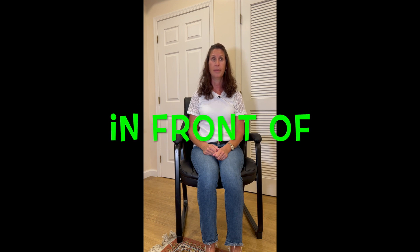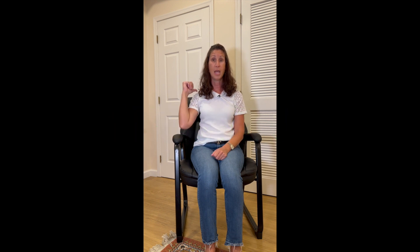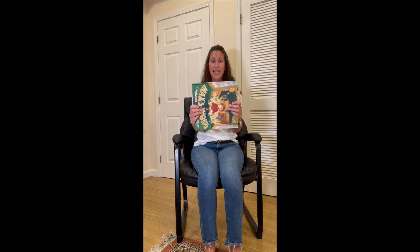Good. Put the object behind you. That's right — when something goes behind you, it's facing your back. That's behind. What about in front of? Put the object in front of you. Well, if this is behind, what would in front of be?